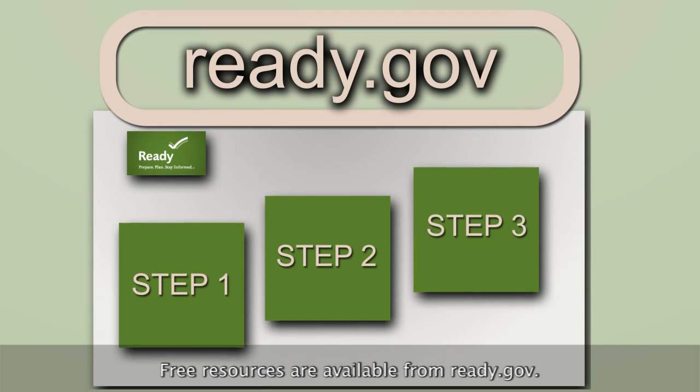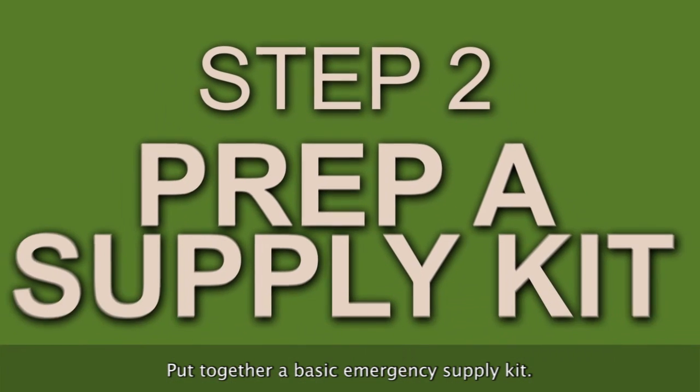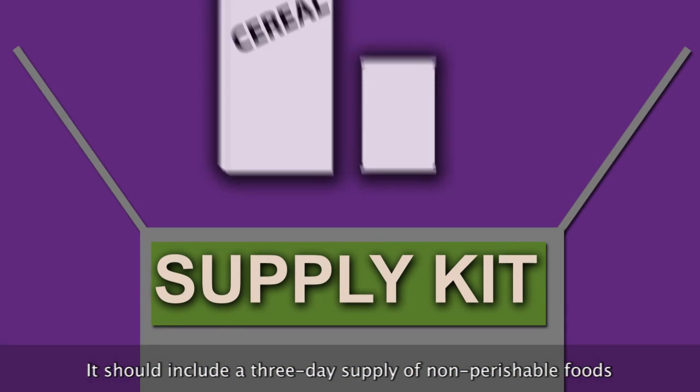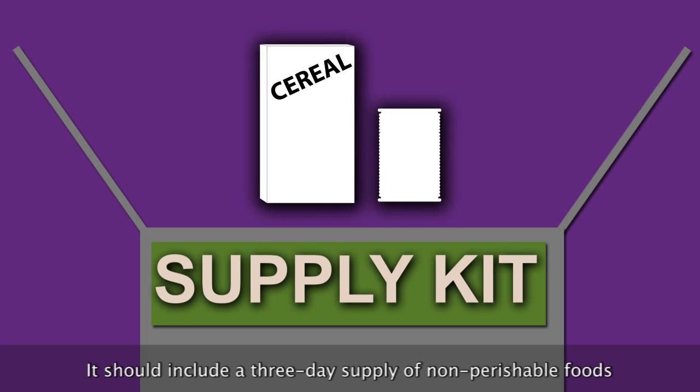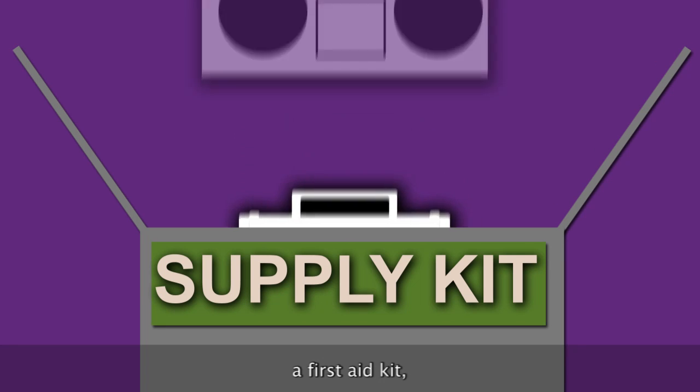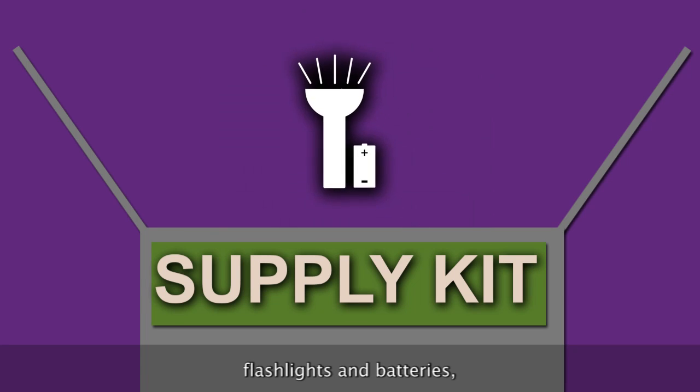Free resources are available from Ready.gov. Put together a basic emergency supply kit. It should include a three-day supply of non-perishable foods and water, one gallon per person per day, a first aid kit, portable radio, flashlights and batteries.